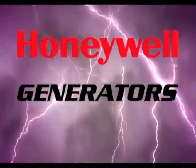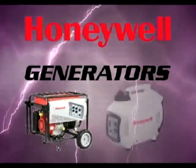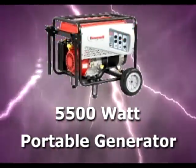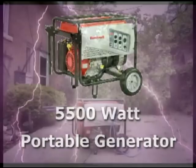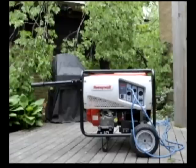When selecting a Honeywell portable generator, it helps to understand the differences between conventional generators and inverter generators. Conventional generators like the Honeywell 5500W portable generator are inclined to be larger and heavier than inverter generators. They have a greater variety of outlets, are capable of delivering higher wattage outputs, and tend to have longer running times than inverter generators.